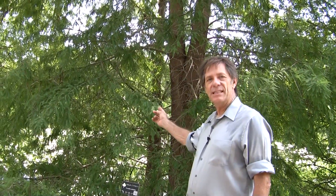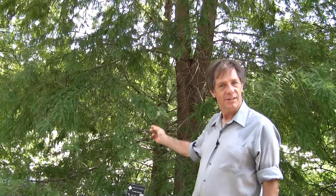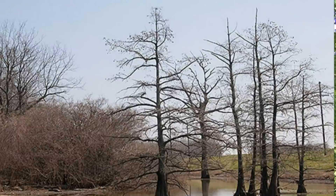This is an interesting tree. This is a conifer called a Bald Cypress, and it is also deciduous. Most conifers are evergreens, but this one loses its needles every year, usually because of a dry season. As you had learned before, deciduous trees can lose their leaves or their needles because it's cold or because it's dry.